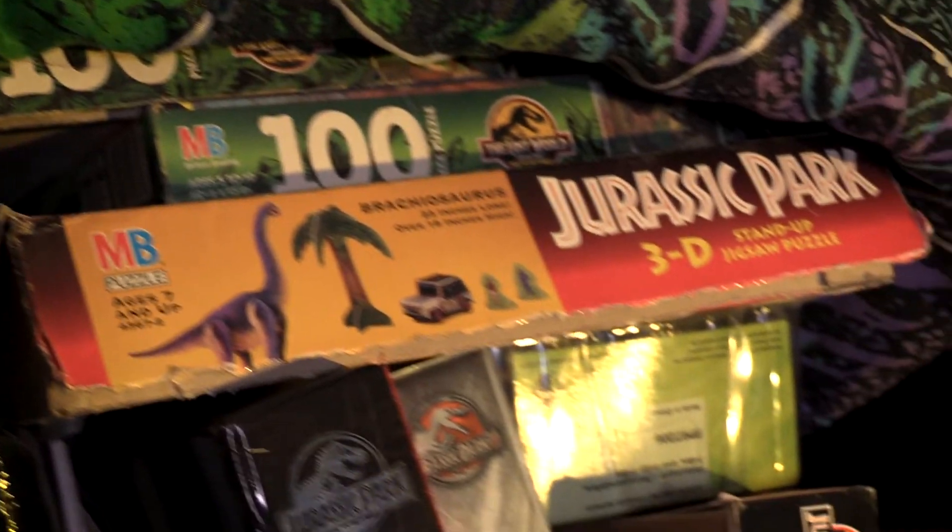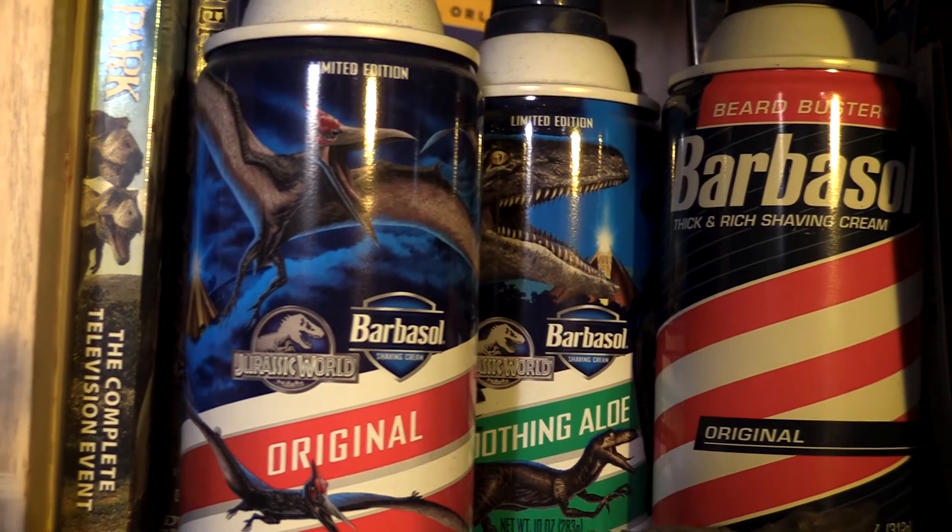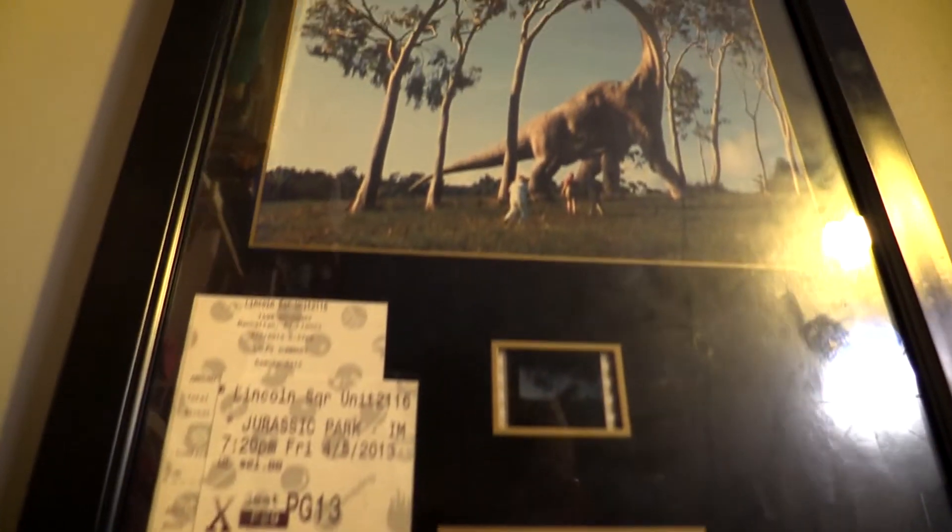Hey everyone, it's Dan. Let me welcome you to my Jurassic Park collection. I was born in the same year that the movie came out, so I can legitimately say that I have been collecting my entire life.